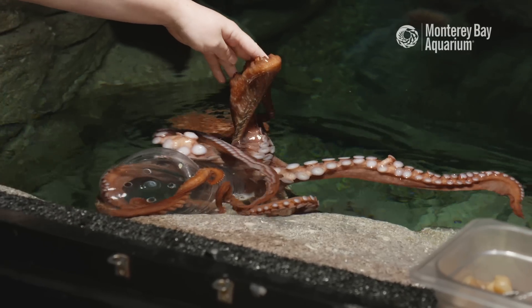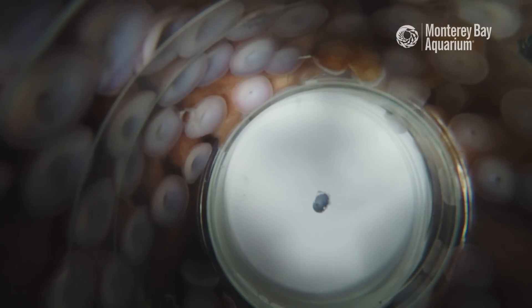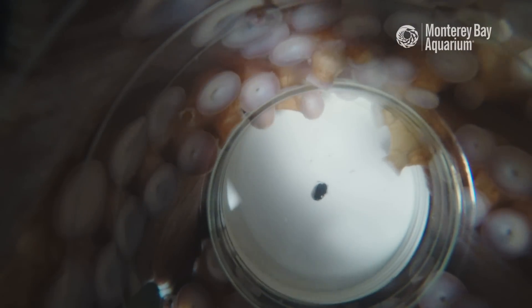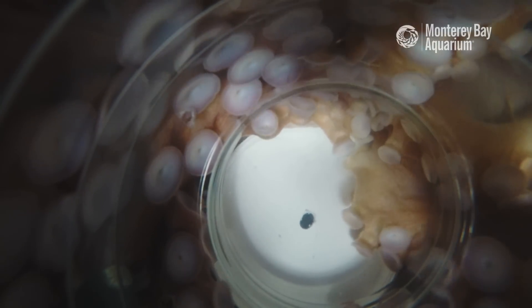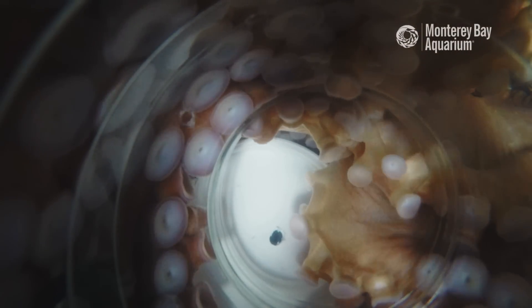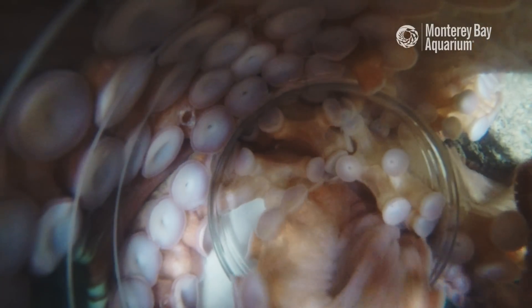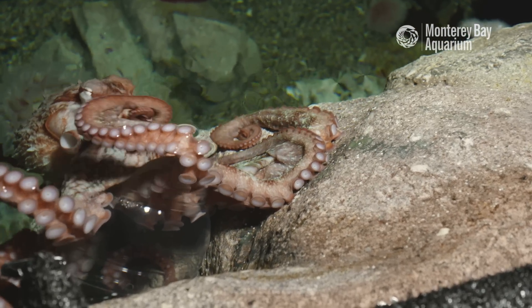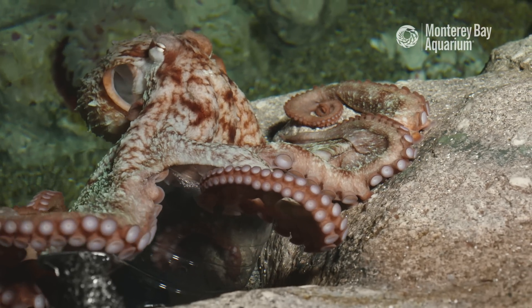She's going to start using all of those senses to kind of figure out how am I going to get to it. Yay! Good girl! So right now you can see that she got the lid off, and there are arms inside of the jar. I think she already got all the food out as well. And I bet she's feeling pretty good right now that she got that food.